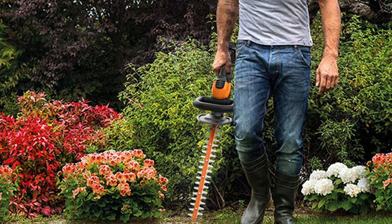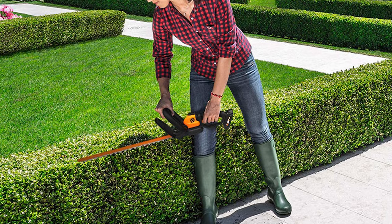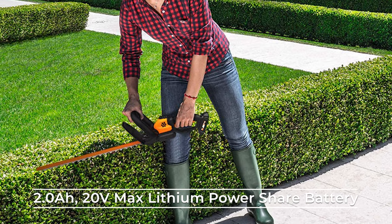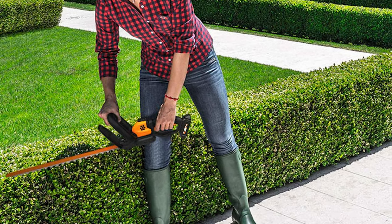It gives you the leverage to hoist it up high for the tops of tall hedges or hold it down low for undergrowth. It comes with a charger and a 2.0 Ah 20-volt max lithium Power Share battery, which you can use to power this or any other Works 20-volt Power Share tool.